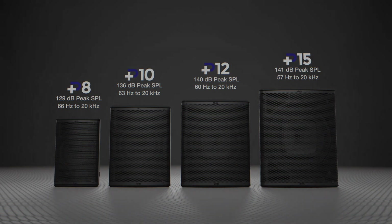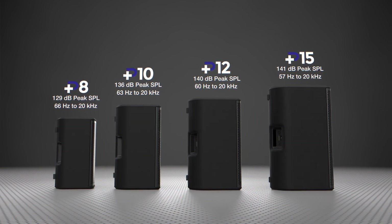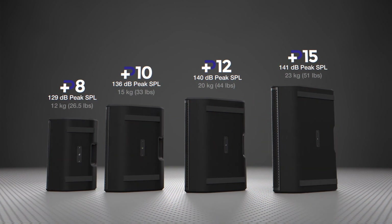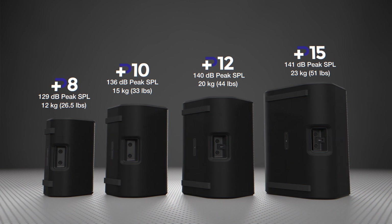The concentric driver design allows for perfect phase alignment without sacrificing output and maintaining impressive frequency support. This, combined with rigid, lightweight construction, means musicians, DJs, theaters, and event organizers can expect extraordinary performance from this compact system.